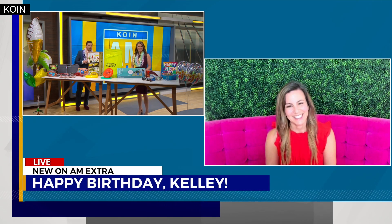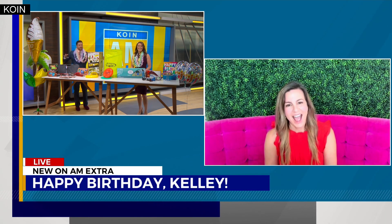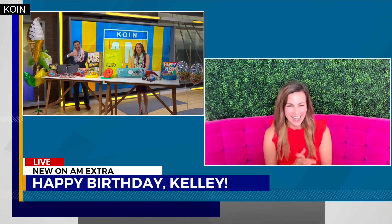Joining us live right now with her product picks is our lifestyle expert Jen Munoz. And Jen, this is also doubling as a surprise birthday for our very own Kelly Bayer — the big 30, Kelly!